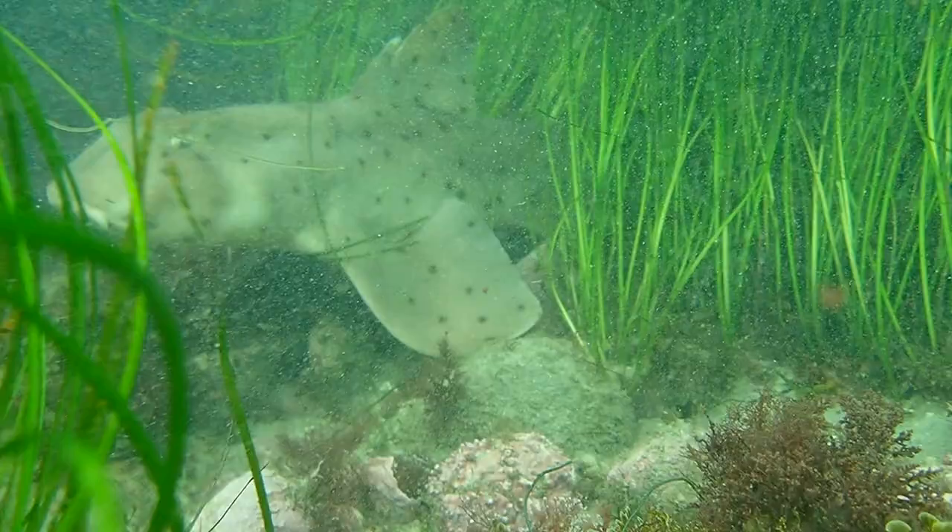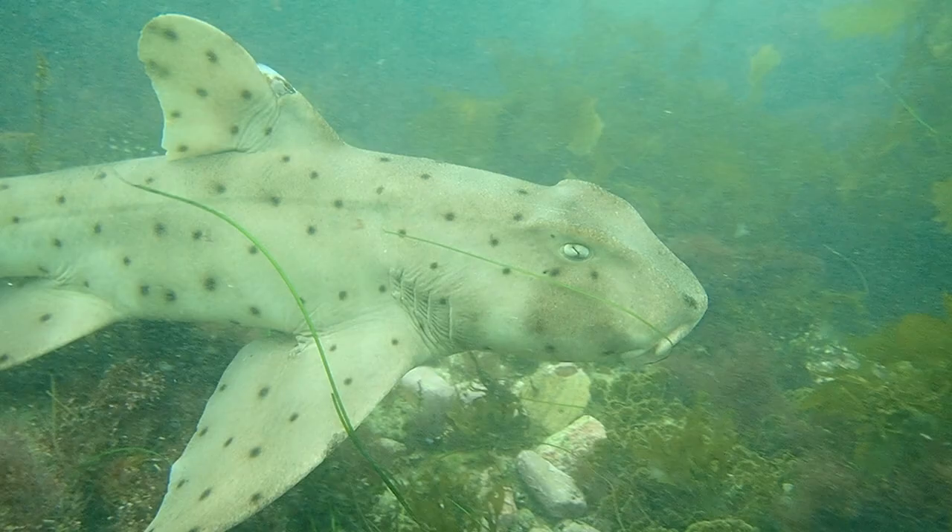At the edge of the eelgrass, a curious horn shark approaches to investigate our presence.